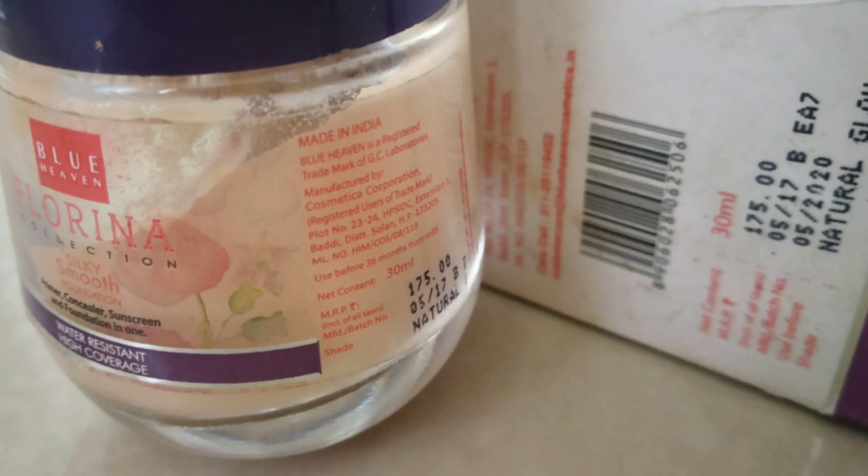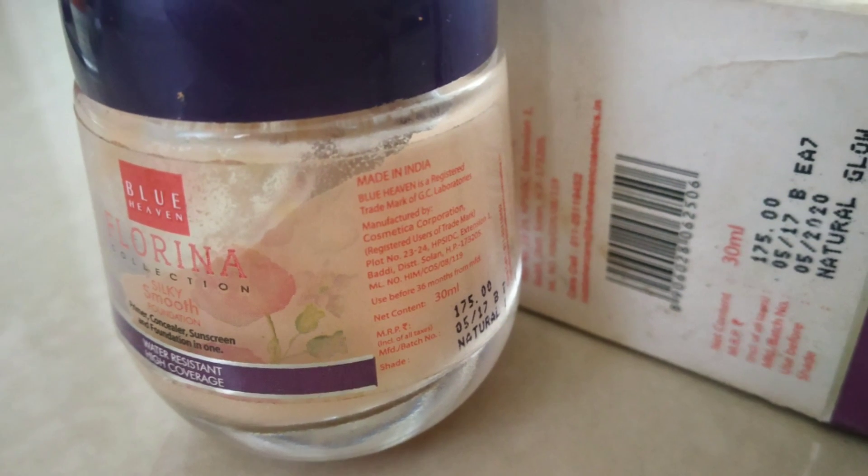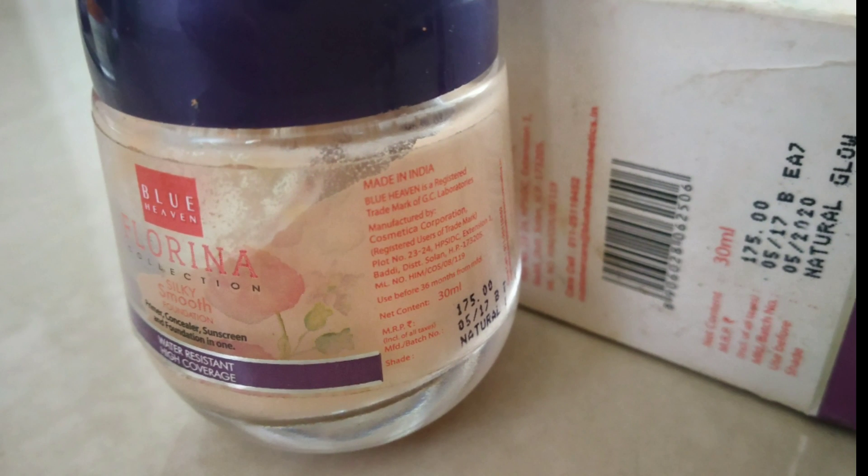Next, I am using Blue Heaven Florina foundation in the shade Natural Glow. It is very affordable — it is 175 rupees.